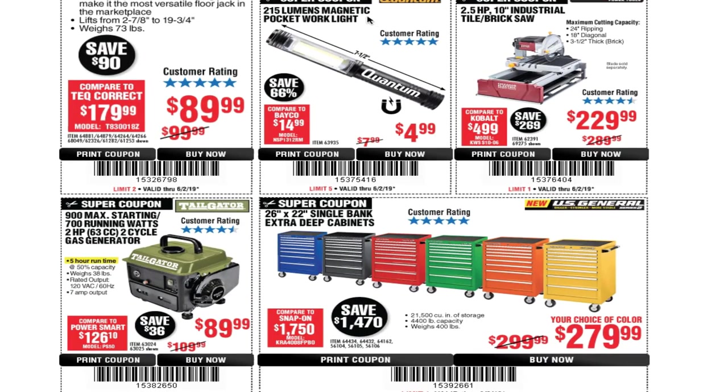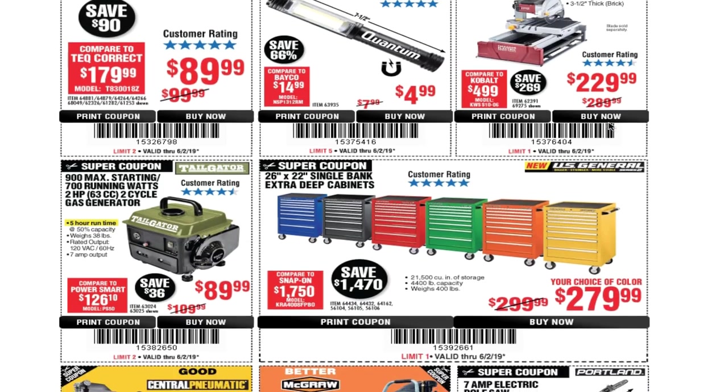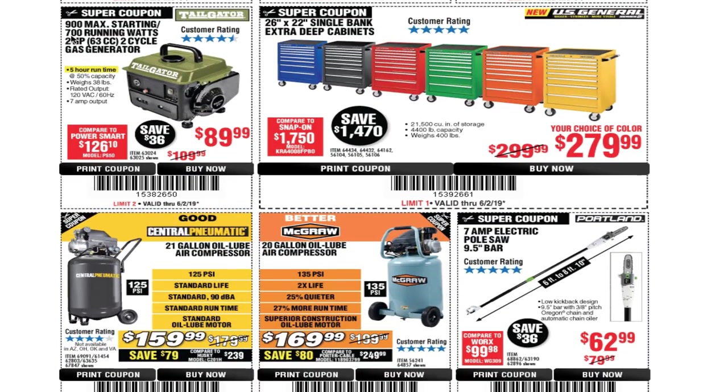You've got a 215-lumen magnetic pocket work light for $4.99. You've got a two-and-a-half horsepower 10-inch industrial tile/brick saw — this is Chicago Electric, not the new one. There is a new one out called the Diamond. This one is $229.99. You've got the 900 max / 700 running watts, two-horsepower two-cycle gas generator.